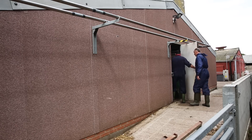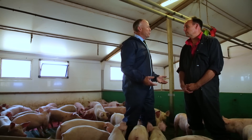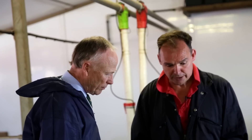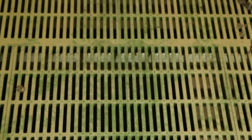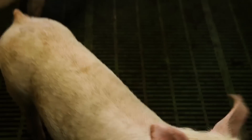Richard is now taking me to look at an indoor system. This is a fully slatted system. The advantage of that is that the faeces and urine pass through the slats, so the pigs are not playing in their faeces and urine, which is good from a hygiene point of view and good from a production point of view.